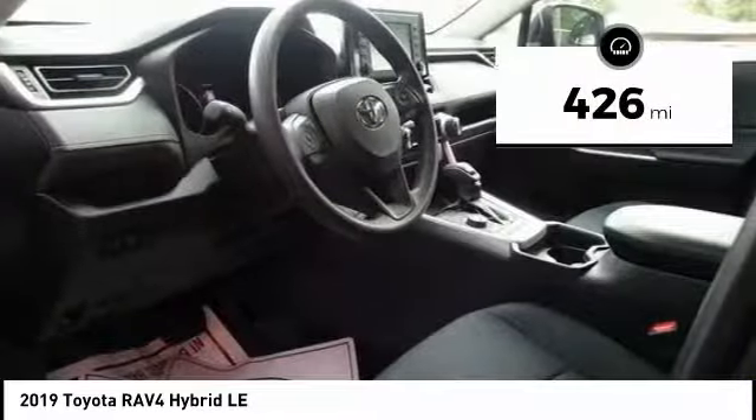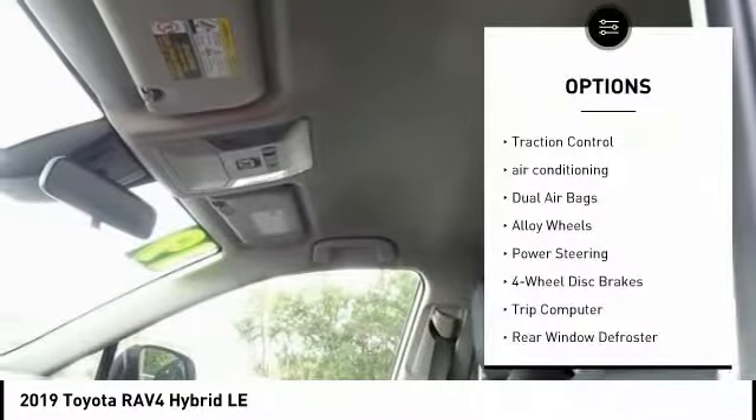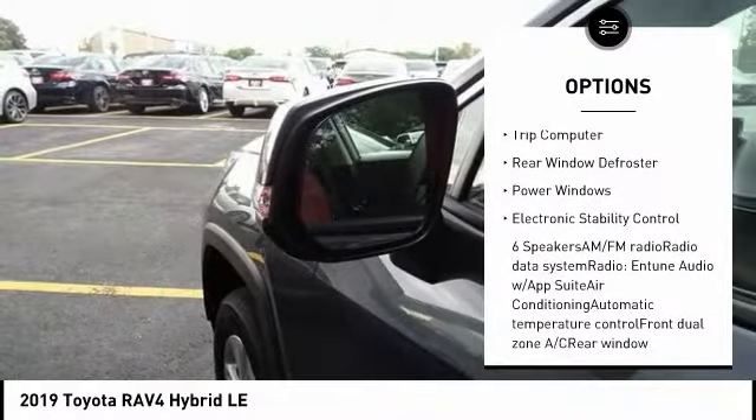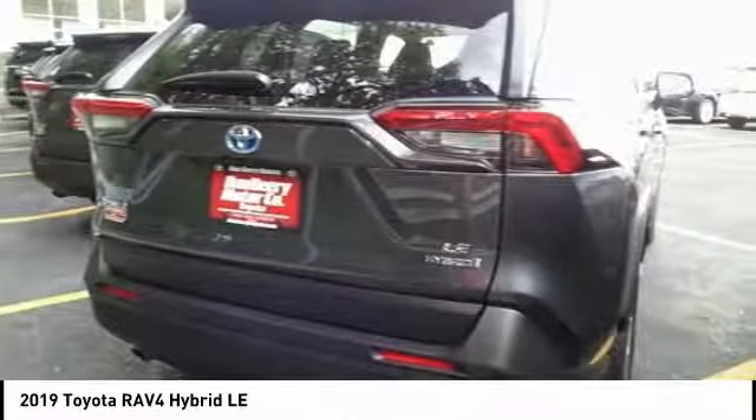This vehicle has less than 500 miles. Here are some of this vehicle's great options: traction control, air conditioning, dual airbags, alloy wheels, power steering, four-wheel disc brakes, trip computer, rear window defroster, power windows, and electronic stability control. Come see the car for yourself.